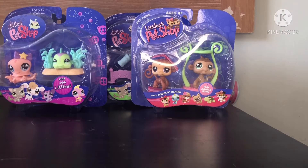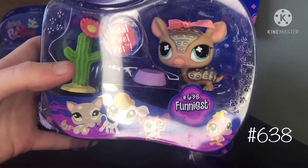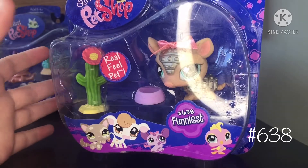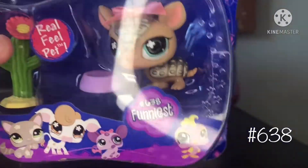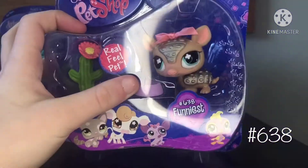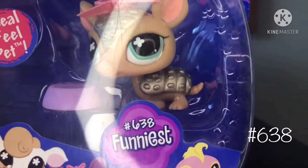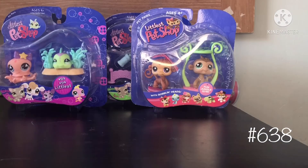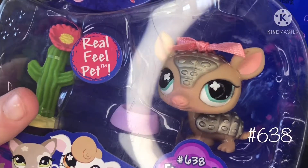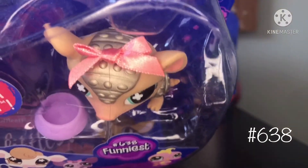Alright, I got this one. I think this is an armadillo or something — I don't actually know what it is. This one is 638. It comes with this cute little cactus with a flower on it and a little bowl. I actually have this bowl — I'm pretty sure it's sold separately. I didn't actually know it was LPS. The shell and the top of its head is kind of shiny. I love the eyes — it's almost square but not quite — and then a cute little pink bow.